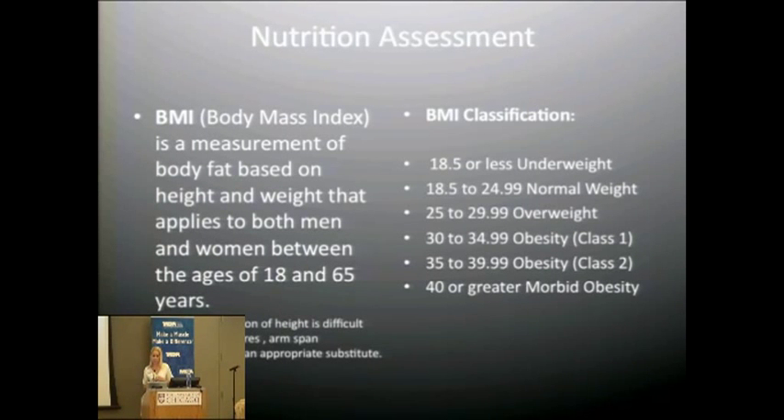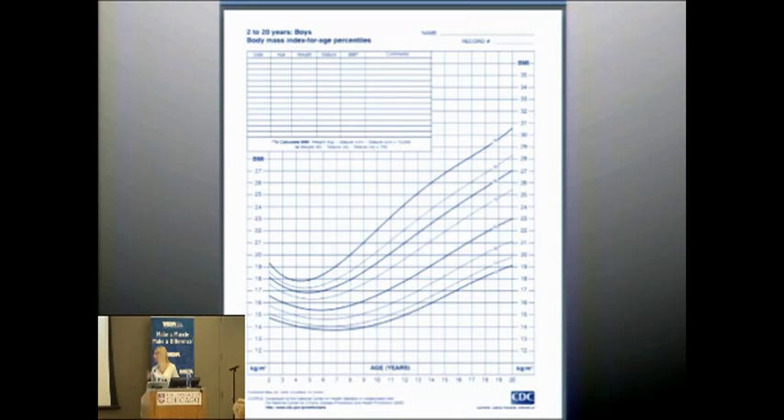BMI classification: 18.5 or less is underweight; 18.5 to 24.99 is normal; 25 to 29.99 is overweight; 30 to 34.99 is obesity class 1; 35 to 39.99 is class 2; and greater than 40 is considered morbid obesity. For pediatric populations, we use growth charts — such as the BMI-for-age chart for boys ages 2 to 20 — targeting the 50th percentile as ideal body weight, which is what we base nutritional needs on.